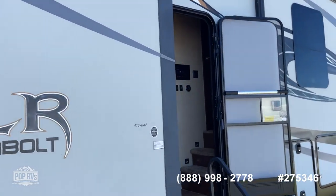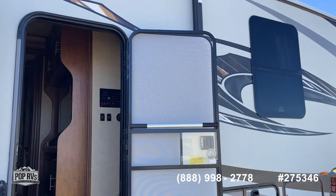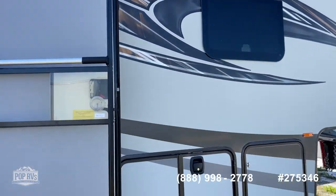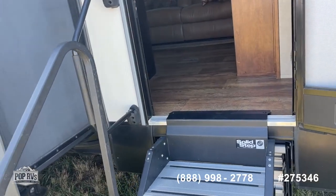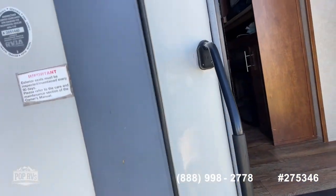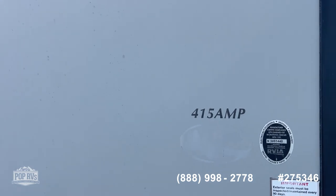No noticeable scrapes or dings or anything like that. This one also has a generator, which is awesome. There's the model.